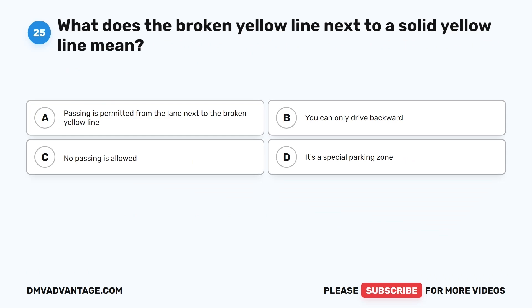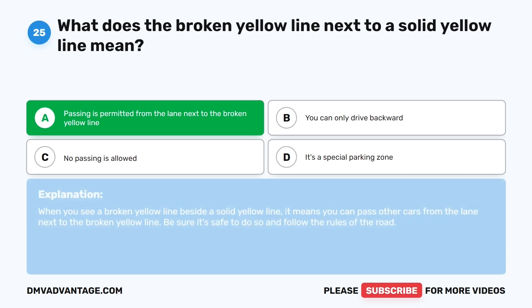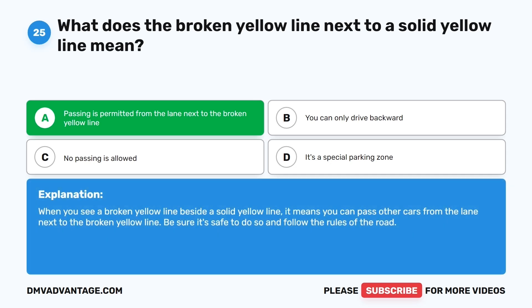Question twenty-five. What does the broken yellow line next to a solid yellow line mean? The correct answer is A: Passing is permitted from the lane next to the broken yellow line. When you see a broken yellow line beside a solid yellow line, it means you can pass other cars from the lane next to the broken yellow line. Be sure it's safe to do so and follow the rules of the road.